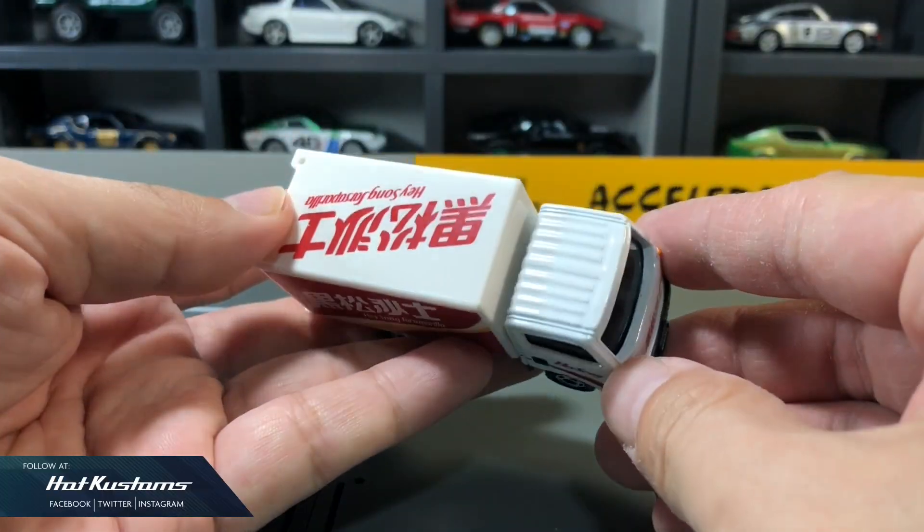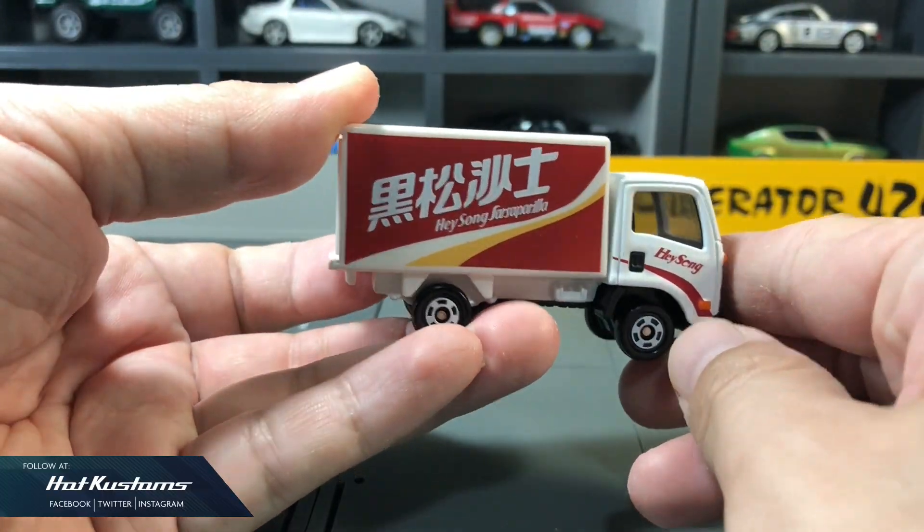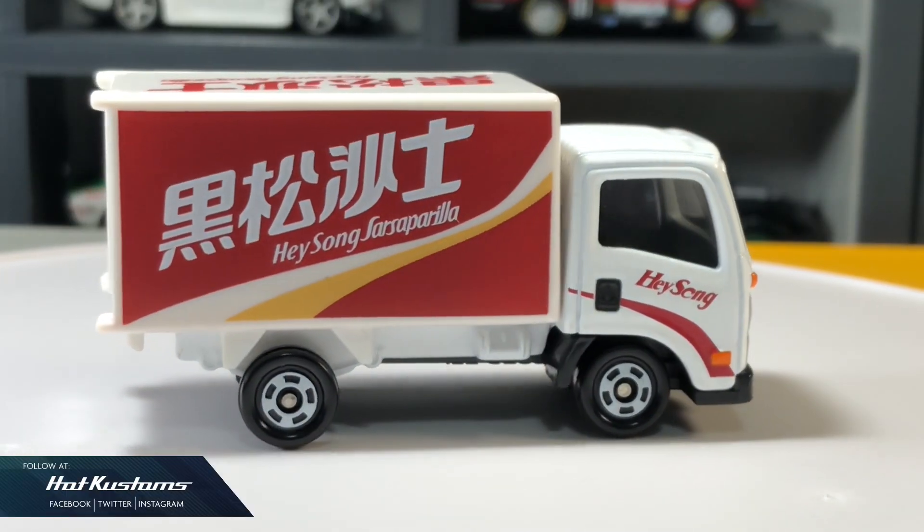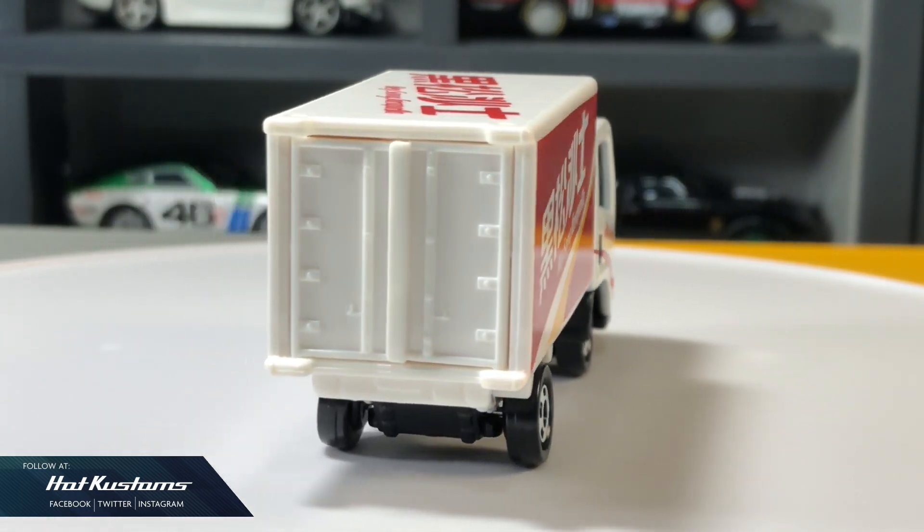Overall it's a very decent and practical casting. I believe this will be highly sought by truck lovers and also Japanese collectors, and this casting is definitely a great addition to your Tomika collection.